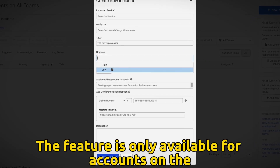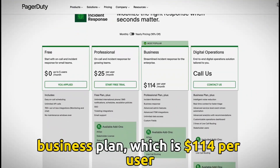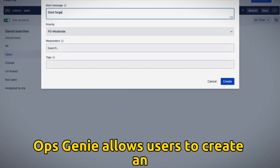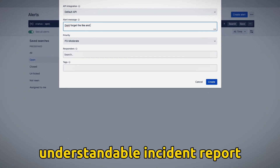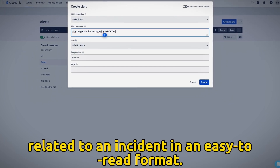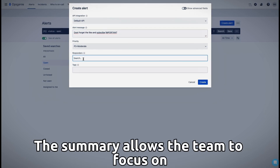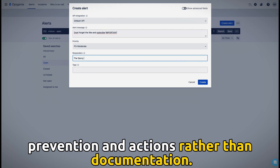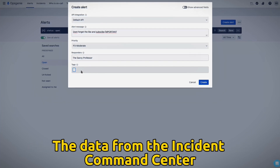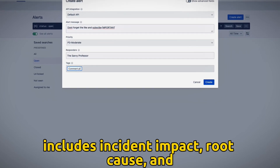The postmortem feature is only available for accounts on the business plan, which is $114 per user per month. OpsGenie allows users to create an understandable incident report by summarizing the key information related to an incident in an easy-to-read format. The summary allows the team to focus on prevention and actions rather than documentation. The data from the Incident Command Center includes incident impact and root cause.